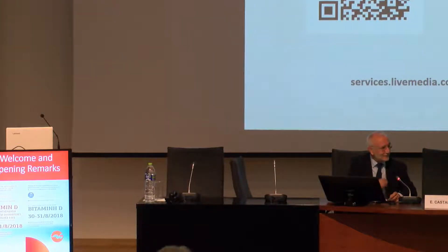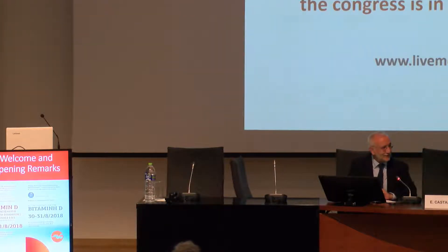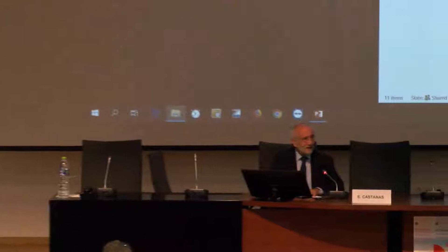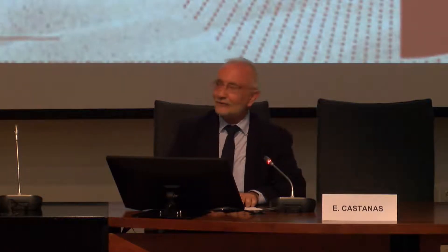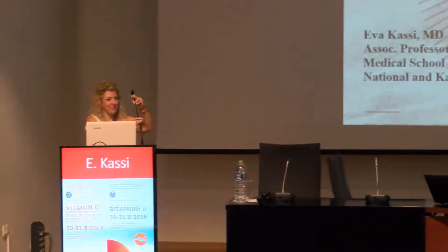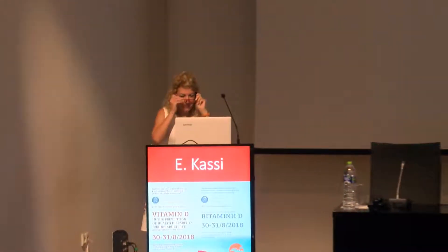I would like to congratulate Professor Kotsa for the organization of this second meeting, and of course Dr. Karas. I'm sure that this meeting will be as successful as the first one last year. I would like to ask Professor Kassi to take the floor. Professor Kassi is Associate Professor of Biological Chemistry at the University of Athens, to talk about Molecular Genetics and Vitamin D Action.